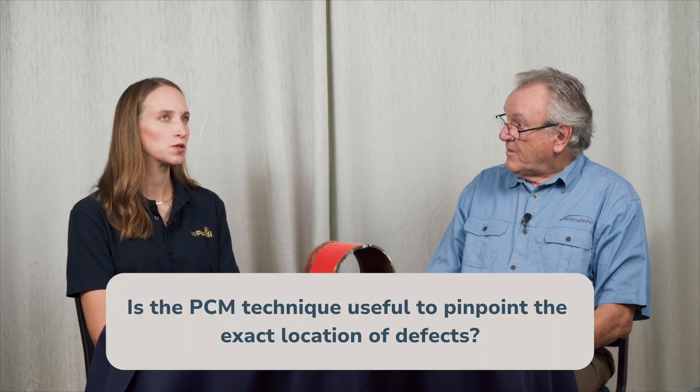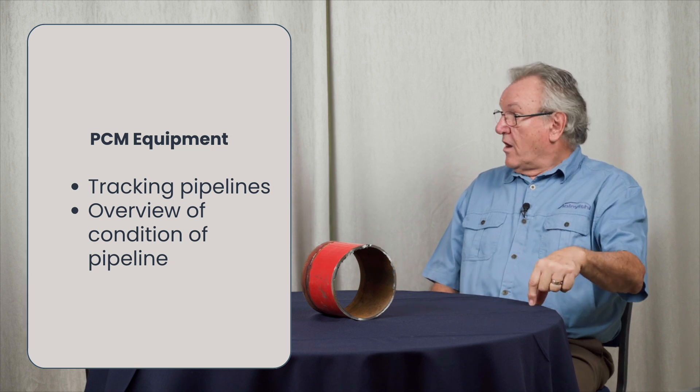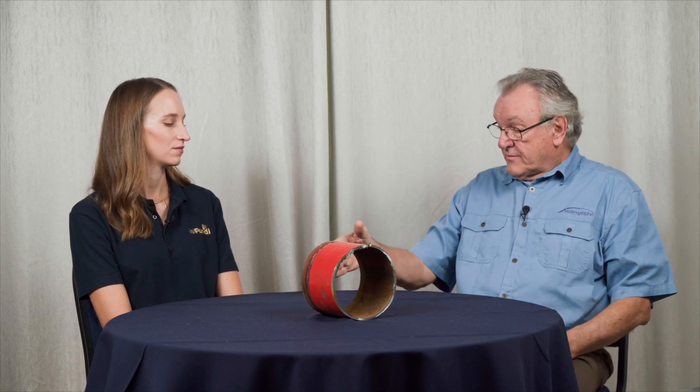PCM can help you get a broad idea of your pipeline, but is it useful to pinpoint the exact location of defects? I would say no — it's not a survey I would use to pinpoint defects. PCM equipment is primarily useful in tracking pipelines and systems and getting an overview of pipeline condition. Say you've got a 50-kilometer long pipeline and you want to quickly assess it for problem areas — you inject the PCM signal and take a reading every five kilometers or every 500 meters. You can characterize it and identify, say, an area of seven kilometers where you're losing a lot of signal, then go back and do a more intensive survey there. But you don't do that intensive survey with PCM.